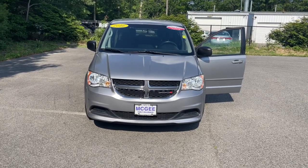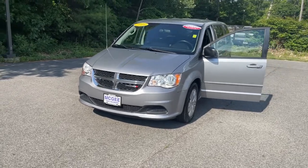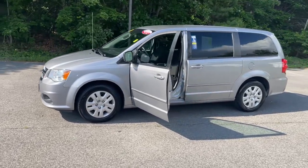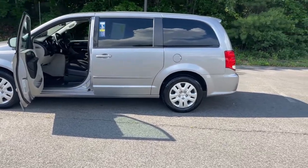Get into a car with value. 2016 Dodge Grand Caravan, with less than 90,000 miles on the odometer, this vehicle provides excellent value. Whether it's a run to the home improvement center or a family road trip, the Grand Caravan has your back.